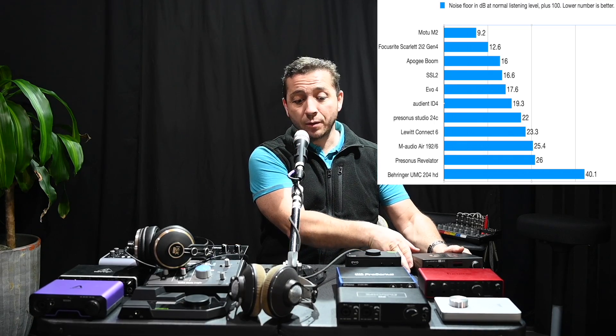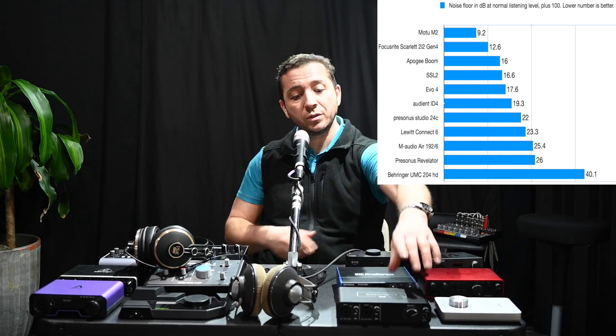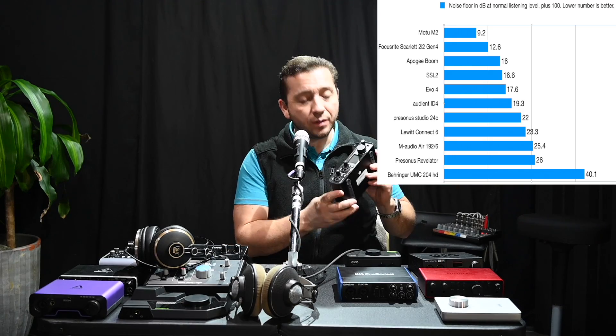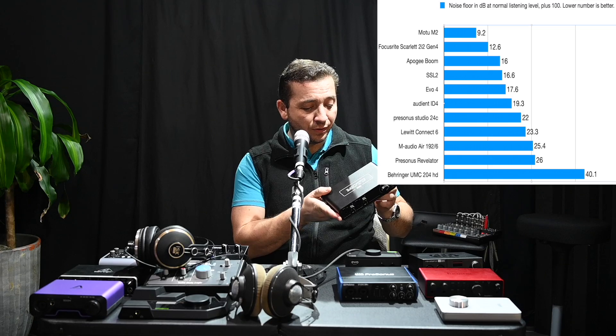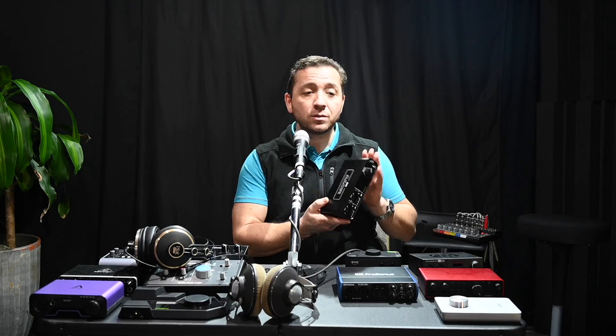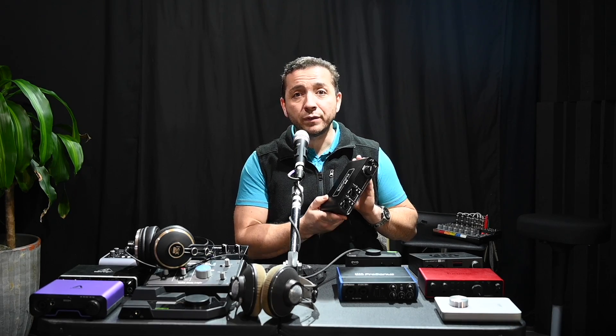The rest of them were even quieter than that, with the quietest one being the Motu M2. On this one the noise floor was so low I couldn't hear it at all. However, my other tests did reveal it had some other issues, so I'll be talking about that in my Best Audio Interface of 2024 video.